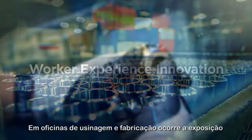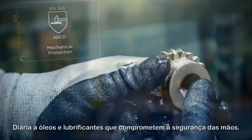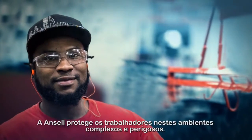In machining and fabrication shops, daily exposure to oils and lubricants compromises hand safety. By adding a liquid barrier to its knitted gloves, Ancel protects workers in these complex risk environments.